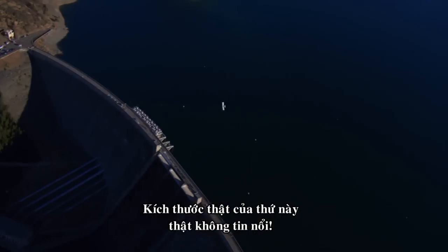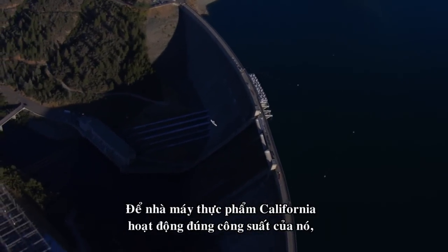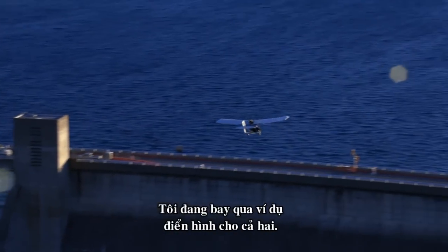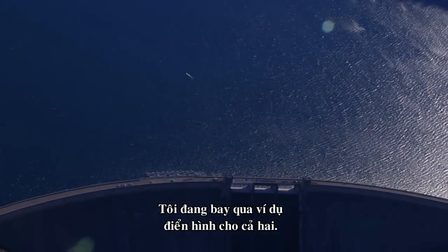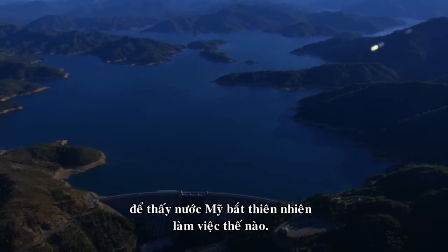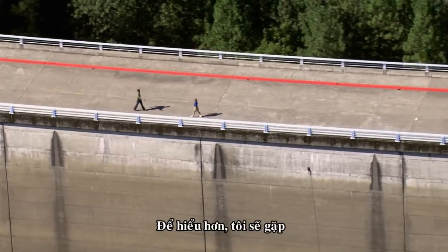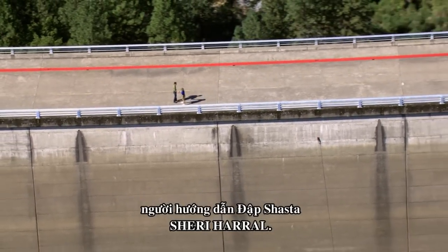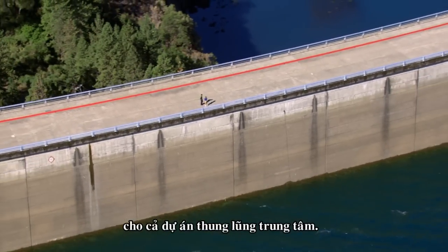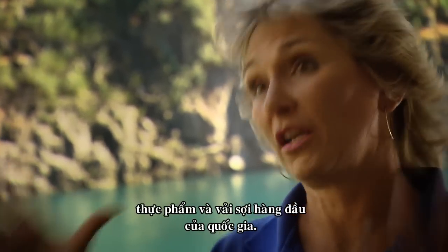The sheer size of this thing is incredible. For California's food machine to work on the scale it does, it needs vast resources and monumental infrastructure. Flying over it gives a bird's eye view of how America puts nature to work. To learn more, I'm meeting up with Shasta Dam guide Shari Harrell. Shasta Dam is the keystone to the entire Central Valley project, making it one of the leading producers of food and fiber for the entire country.